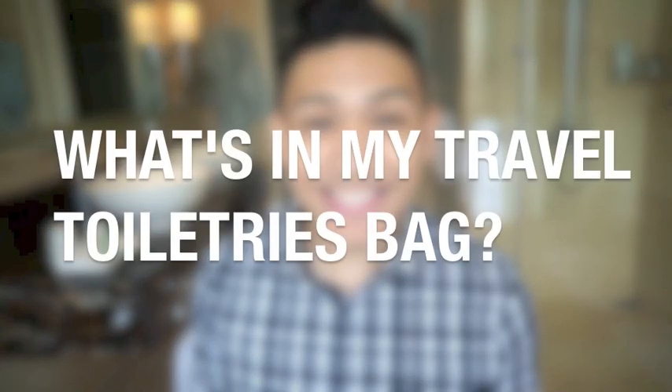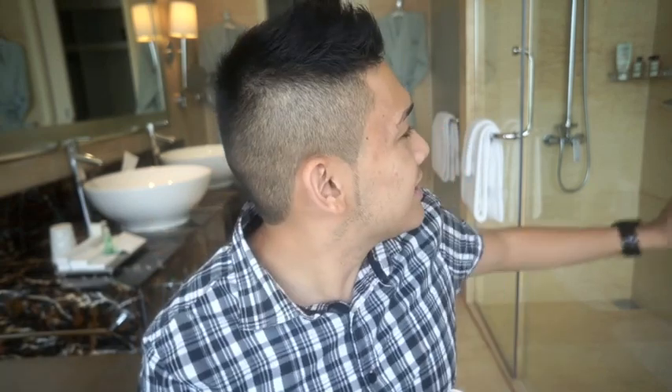This video is about what I bring on vacation in terms of beauty, skincare, and anything in my toiletry bag. I have two different bags. I'm in our hotel's bathroom — that's why there's an echo — but the lighting is really good. I have one bag that contains liquid items and another with miscellaneous stuff. I haven't done this in two years since my last Asian vacation video, so it's really interesting to see what products have changed.